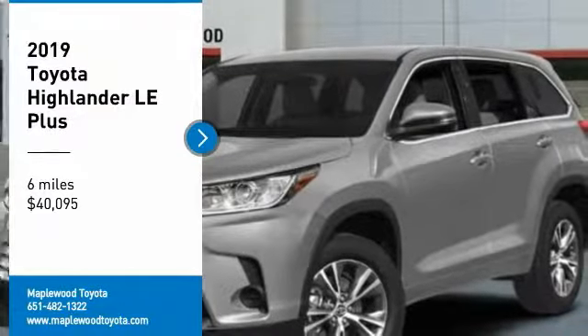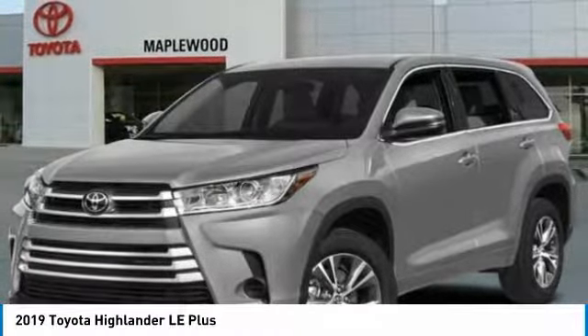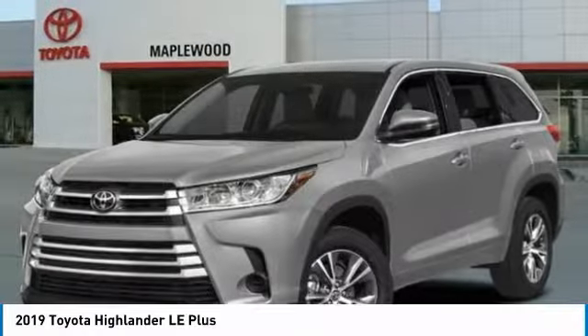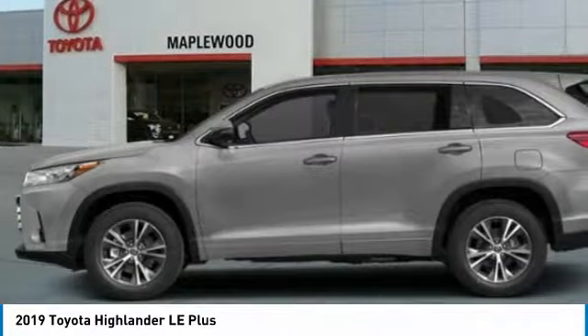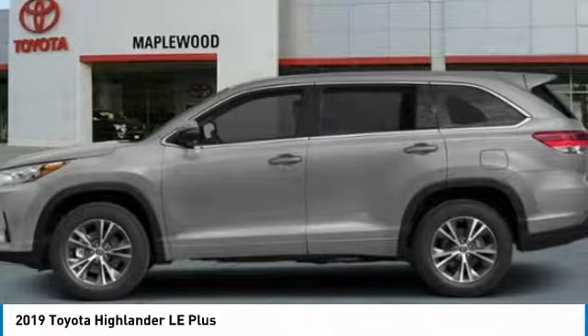We are pleased to show you the 2019 Highlander. The Highlander is the SUV that's thought of everything. It offers seating for up to seven and features Toyota's innovative center stow design. The second row bench seat folds away, leaving a pair of captain's chairs.